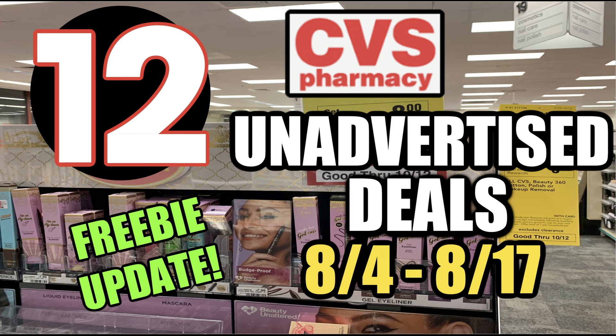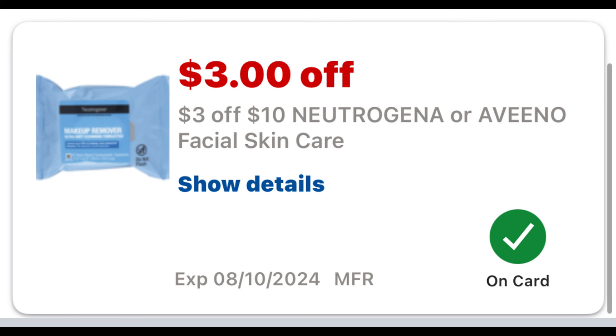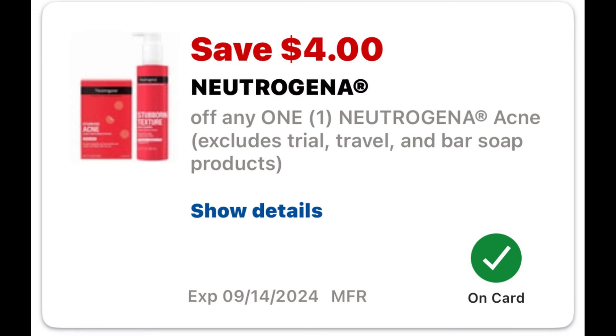Let's talk about that freebie update. In my CVS best deals video, I talked about the Neutrogena acne deal for spend $10, get a $4 extra buck back. Per the ad it was showing a $4 digital, and we weren't sure if the digital would be $4 off one or $4 off two. If you have the $3 off $10 Neutrogena or Aveeno Facial Care CRT, it is stacking with those little acne patches, and the digital we got was a $4 off one.